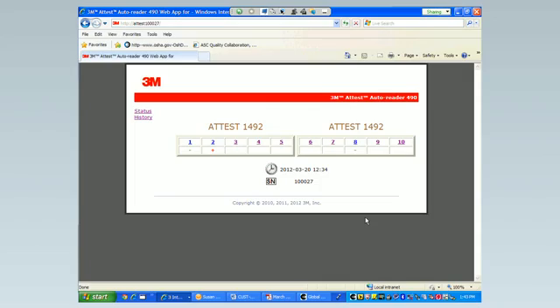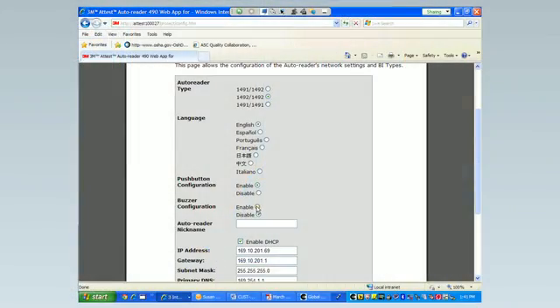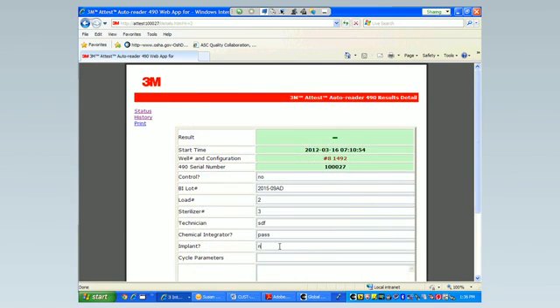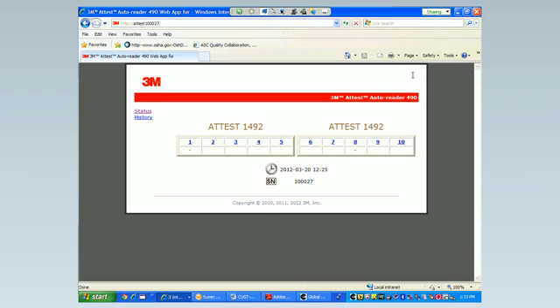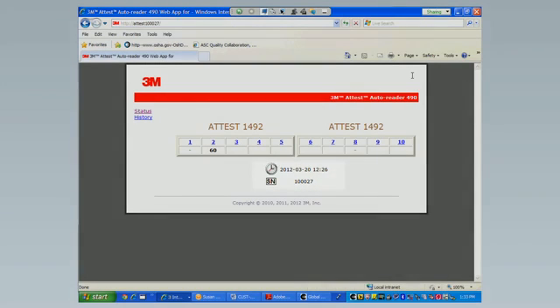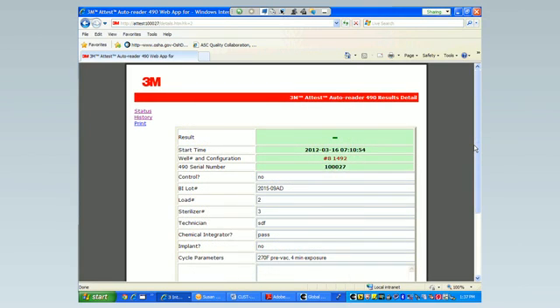The 3M ATest Autoreader 490 offers additional functionality online. Once you connect to the ATest web app, you can remotely view the current status of incubating BIs using a computer or smartphone. The web app also allows you to remotely view and configure ATest Autoreader 490 settings, view results for the last 100 BI tests, save records for your electronic files, and print records for your paper files. To connect to the ATest web app, follow the step-by-step instructions in the ATest Autoreader 490 Operators Manual. Once connected on your computer or smartphone, you'll see the status page, which provides a real-time view of the ATest Autoreader 490 configuration and LCD panel display. The current date and time and Autoreader 490 serial number are also displayed. From here, you can navigate to a history page showing the results of the last 100 BI incubations, and results detail pages by clicking on the well number of an occupied well.